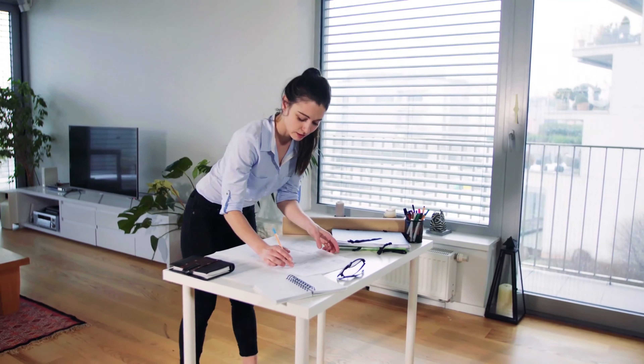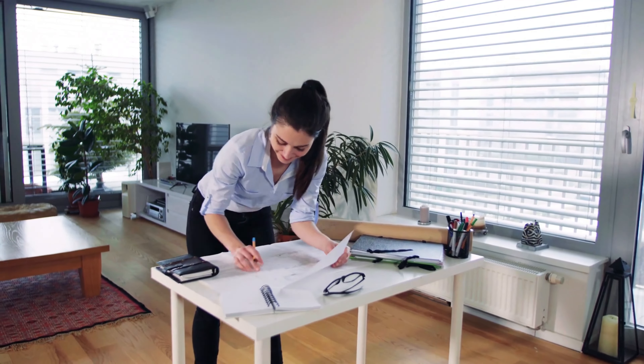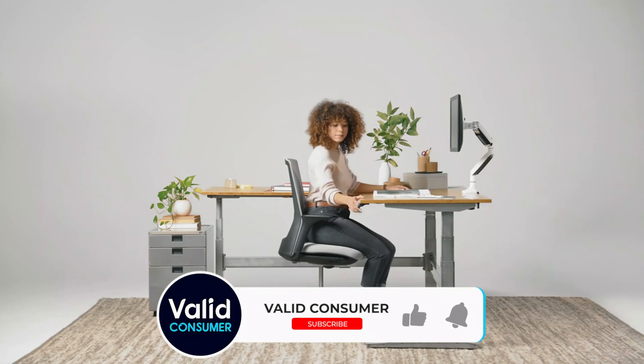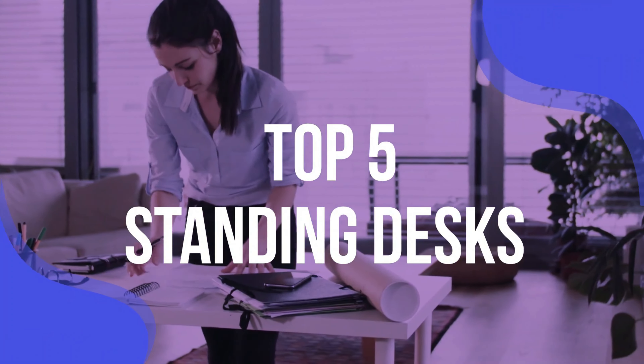Likewise, you may find that using a standing desk throughout the day can help with your productivity, since you can alternate between sitting or standing depending on the task at hand. To make choosing the right desk for you easier, we've built and tested a number of standing desks to bring you the best models for your home office, whatever your budget may be. We have listed the top 5 standing desks and their key features, plus the things you need to consider to help you choose the best one for you.